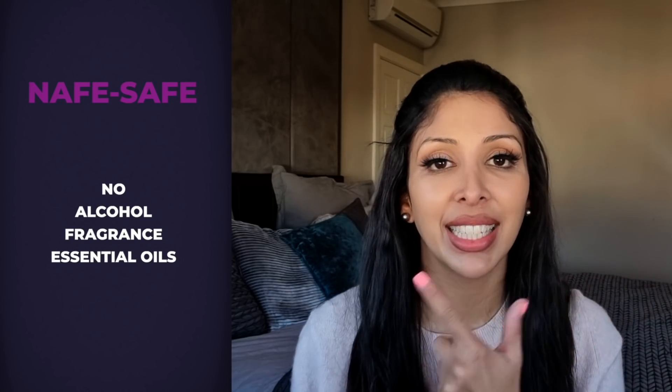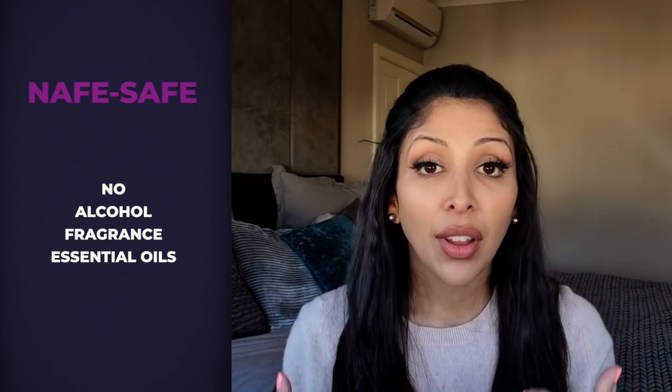With my criteria, I start off by making sure the product is NAFE safe. That means no denatured alcohol, which can dry the skin, no fragrance because it's the number one cause of contact dermatitis leading to hyperpigmentation for skin of colour, and no essential oils, because they're a skin sensitiser. With skin of colour, we have to be more careful than Caucasian skin because our melanocytes are larger and they are easier to trigger. One scratch, one bite or one burn and we hyperpigment — this does not happen to Caucasian skin.